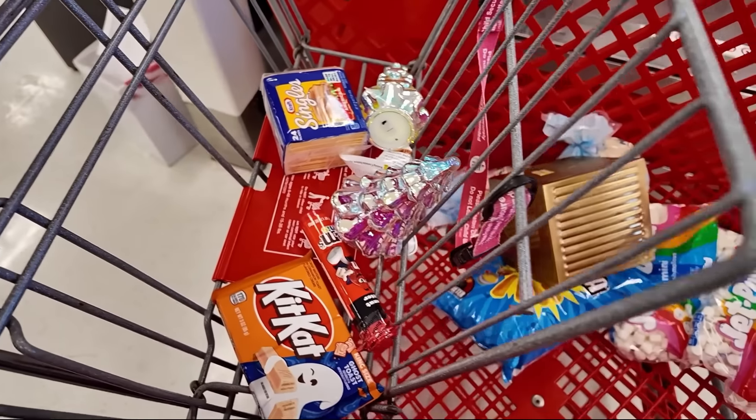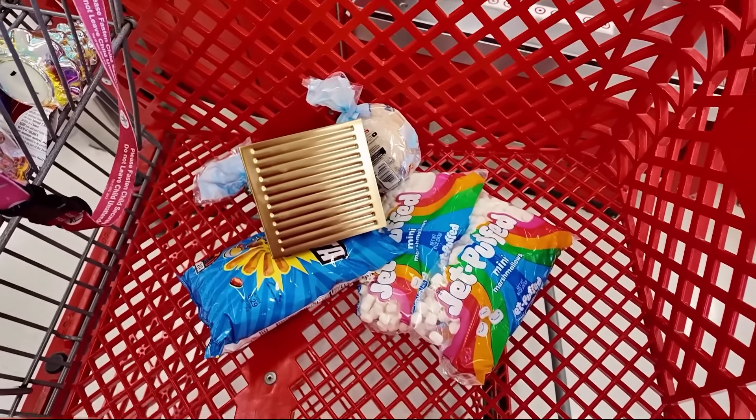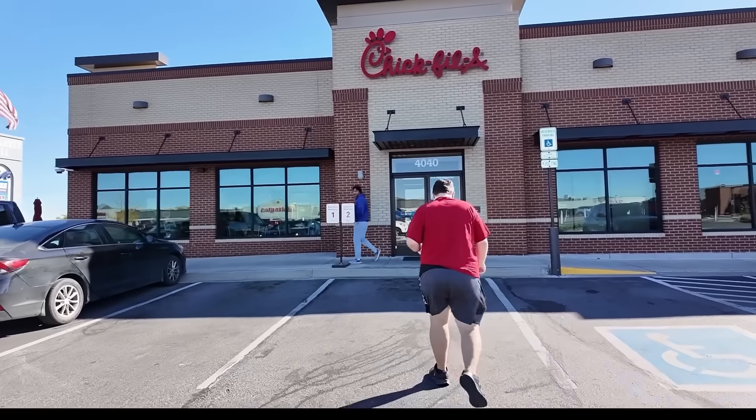This wraps up our trip to Target. Here's a little peek at what we're getting today. Time for lunch at Chick-fil-A.